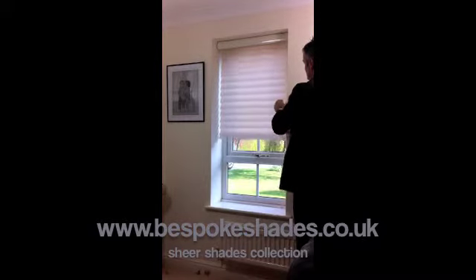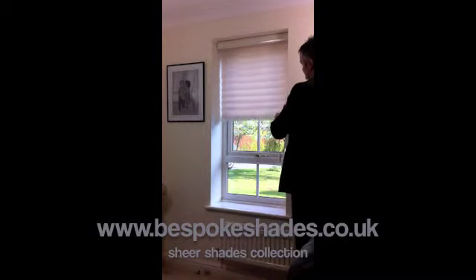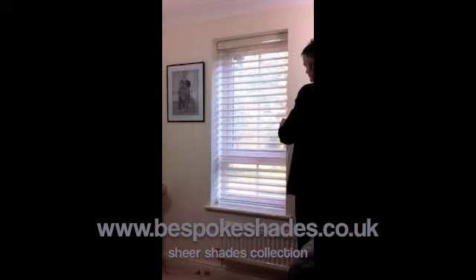Everyone is talking about our new combination shades, combining the versatility of a Venetian blind and a roller blind into one stunning shade. Bespoke Shades, creating a revolution in window shades.